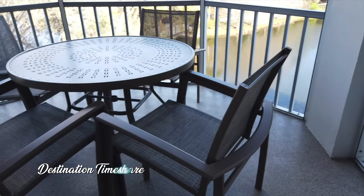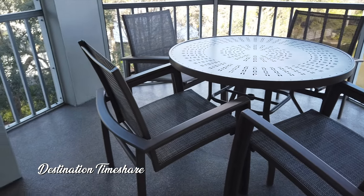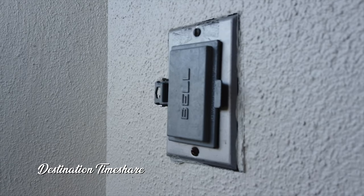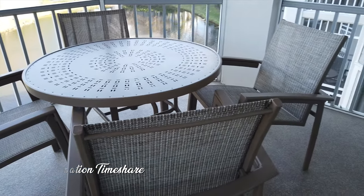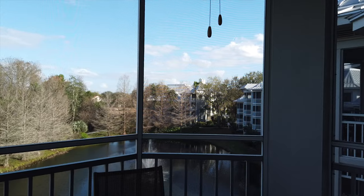Now it's time to head outside and take a look at the patio. A pretty large patio table with four fairly new nice chairs. There's also a plug-in out here and an overhead ceiling fan. Our patio did have a pretty nice view out to the lake on what was a beautiful day.